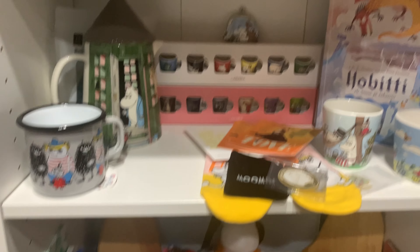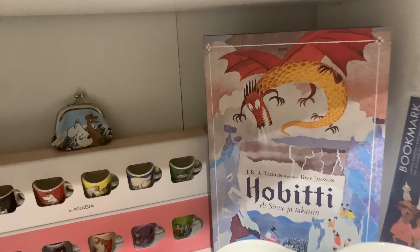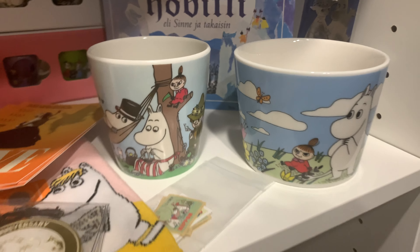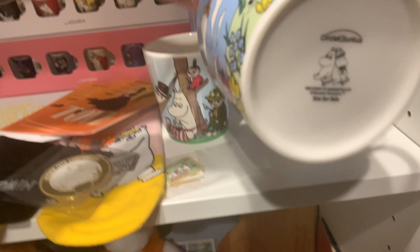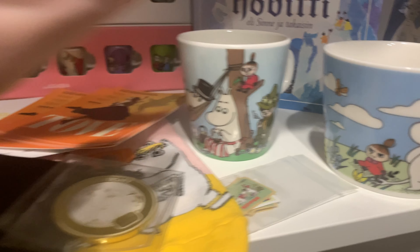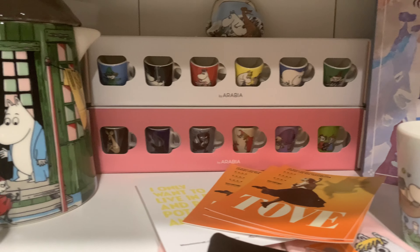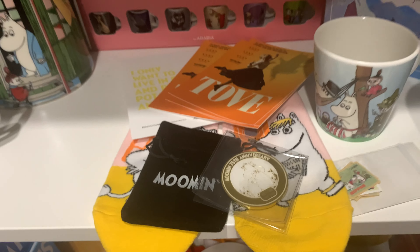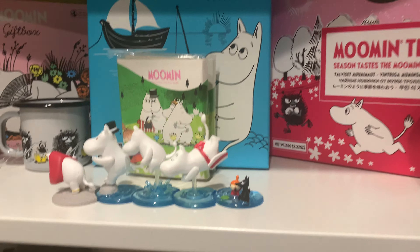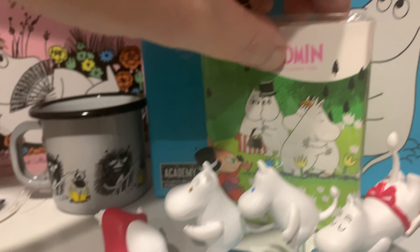Coming down: I have the Letters from Tove book, what I think is a 2019 calendar, and a Love Tove book. Then one of the most expensive mugs I own — the Jubilee mug — and a little Japanese book, more Gashapon, another Japanese item, some Arabia and some plastic, and more Arabia further down.